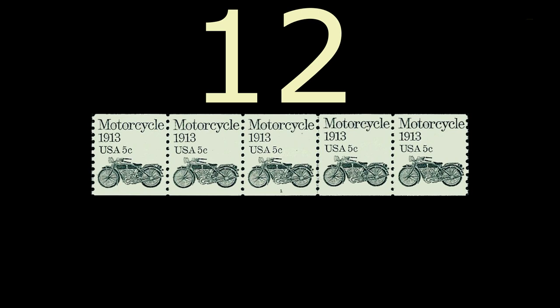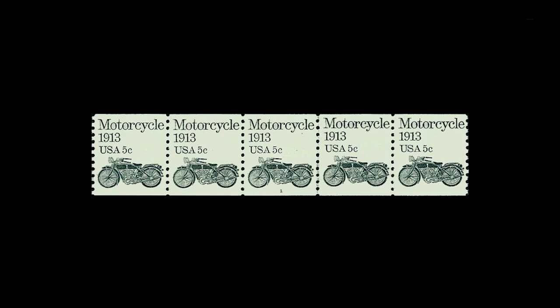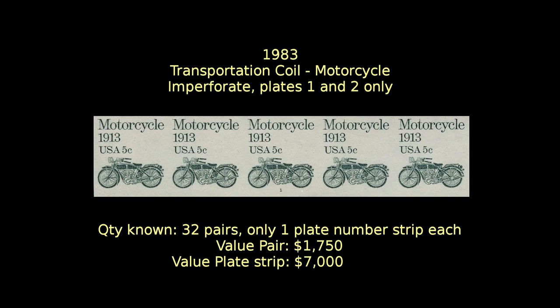At number 12, we have one of the transportation coils. Stamps from two different printing plates have been found imperforate. While 32 pairs exist worth $1,700 each, there is only one strip of five from each plate that includes the plate number one or two on it. They are valued at $7,000 each.